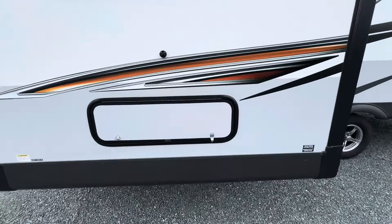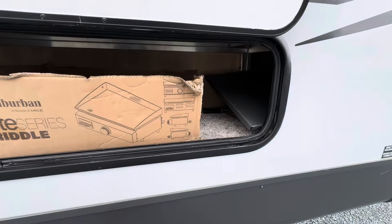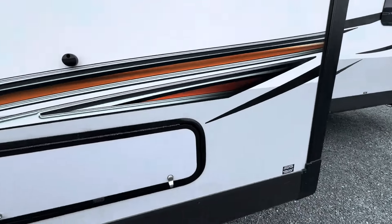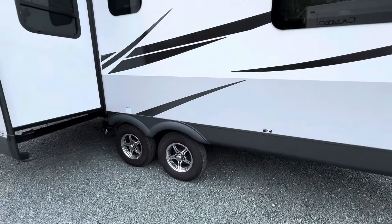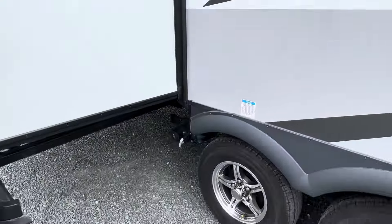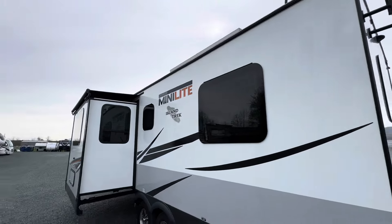Coming around to the side, we have got exterior storage. It looks like they've got the outdoor kitchen and power cord in here. It's a tandem axle with alloy wheels. There's a receptacle dump right there, and just on the roof, I can see the solar panel peeking up there.